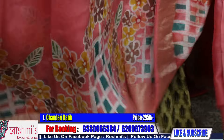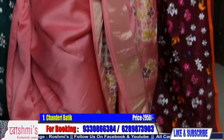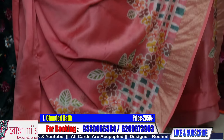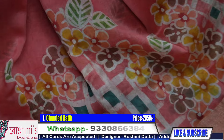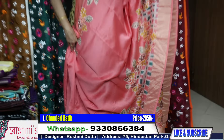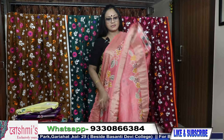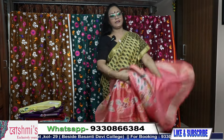Chanderi material, as you know, is very soft and comfortable and can be worn very easily. This is the entire look of the saree. Price is ₹2950. And here is the blouse piece — you will get a blouse piece included. Price is ₹2950.